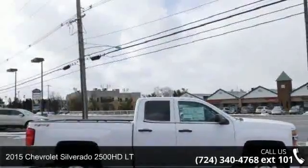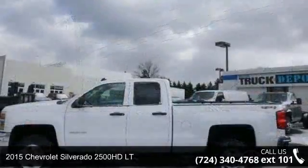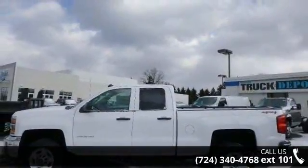Imagine yourself in this 2015 Chevrolet Silverado 2500 HD LT. If you are looking for a first-rate auto, this one could be yours today.